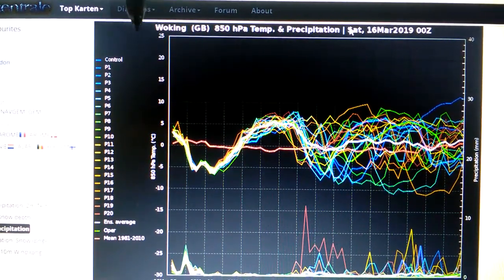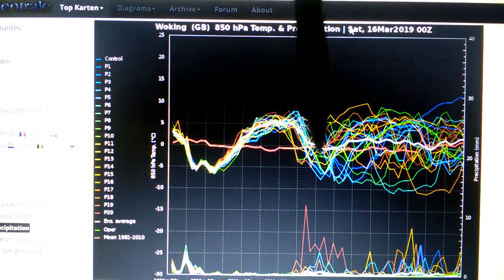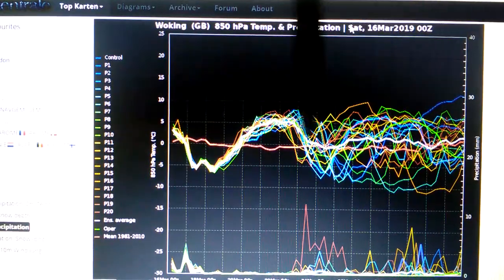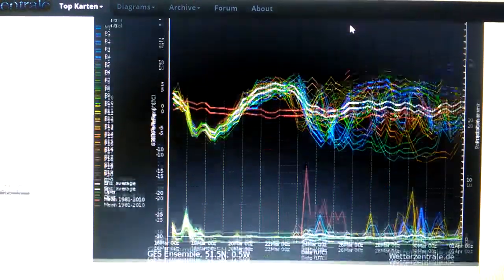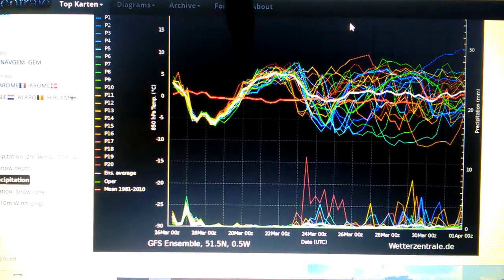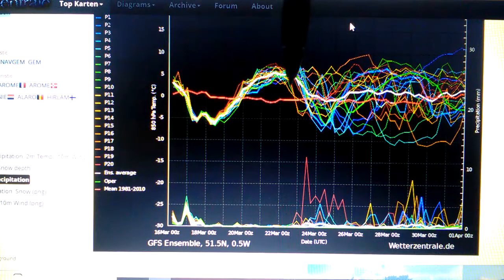This is upper air temperatures today. We're looking at Woking Town up here. This red line is the 30-year average line. The upper air temperatures red line — here we are going below it from approximately now onwards, and then we go above it by the time we get to the 20th March.